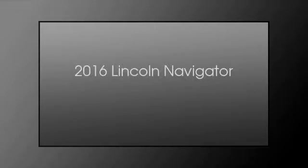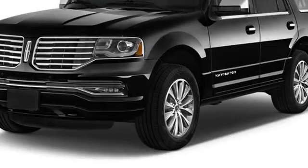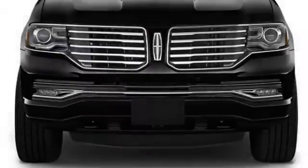This is a 2016 Lincoln Navigator. This SUV has an automatic transmission and a 3.5 liter engine.